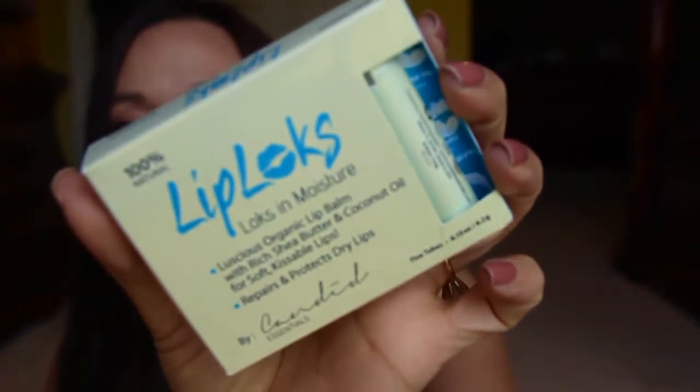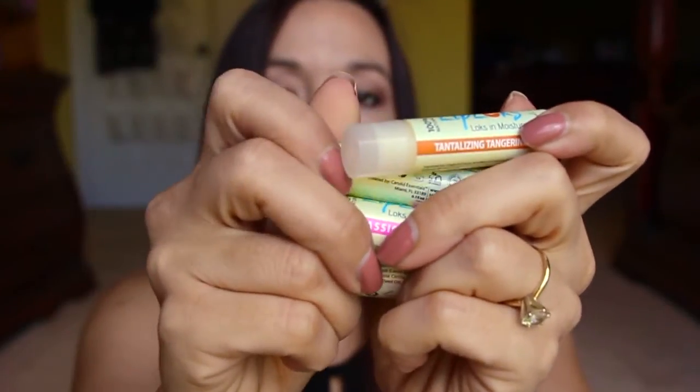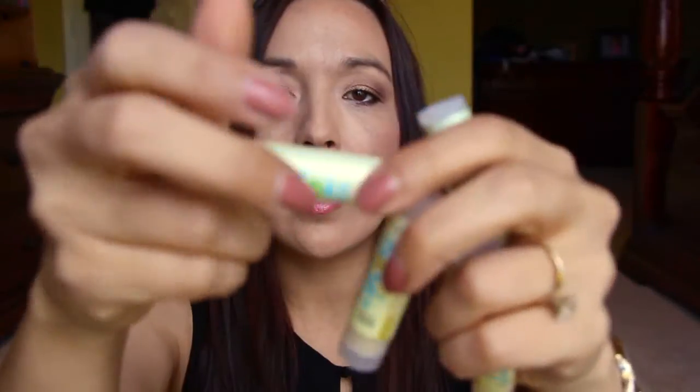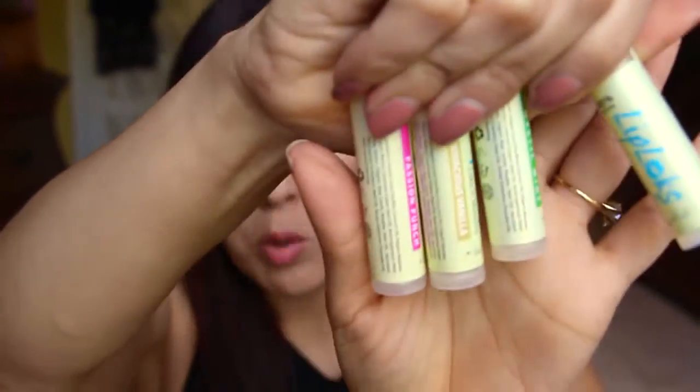Next are these Lip Locks organic lip balms with rich shea butter and coconut oil for soft, kissable lips. This is a pack of five. The scents are: Tantalizing Tangerine, Minty Madness, Passion Punch, Vivacious Vanilla, and Mystic. I can't wait to try them — so excited!